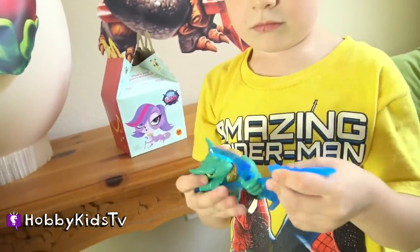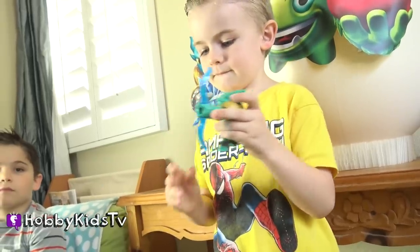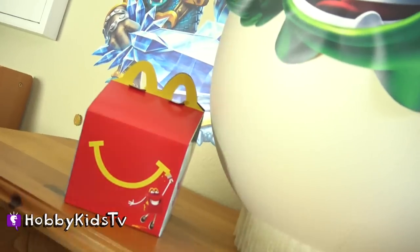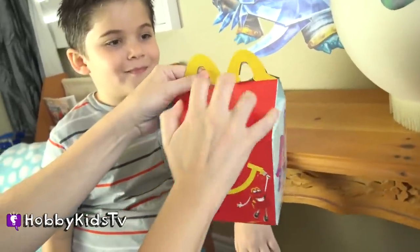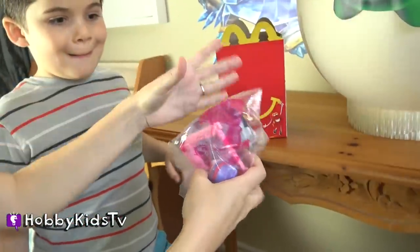Show us how it's done, Hobby Frog! Now let's see what's in this other Happy Meal. I think Hobby Mom wants to open this one because there's always a Happy Meal for boys and girls. How'd you know, Hobby Dad? What do we have here?